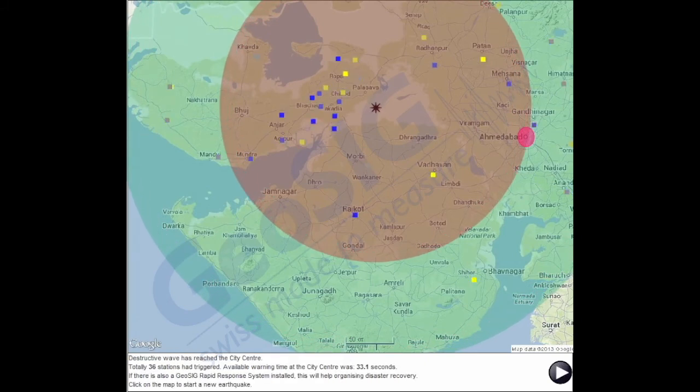The destructive wave has reached the city center. In total, 36 stations had triggered. Available warning time at the city center was 33.1 seconds.